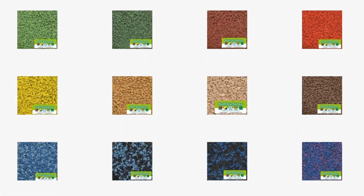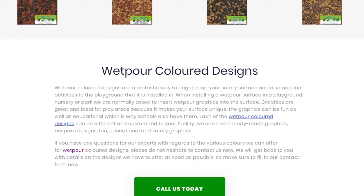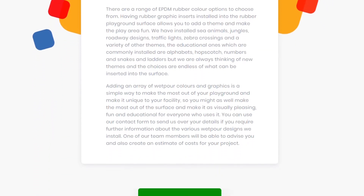Many of the colours that are available, you can actually specify in completely different shades, for example lighter greens to darker greens. So please feel free to ask us about this when enquiring.